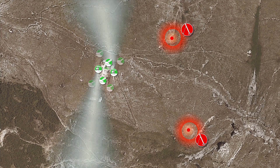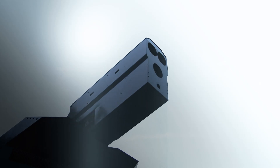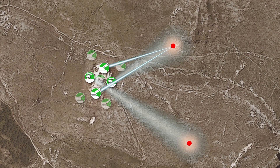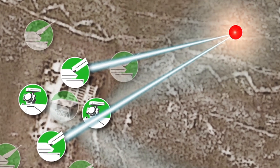Insurgents have launched mortars against your camp. The SkyShield sensor units detect the targets, track and assess them, and guide the laser effectors to the most threatening one. The laser beams of several high-energy lasers are superimposed onto the target, heating it up to a point where it detonates mid-air.